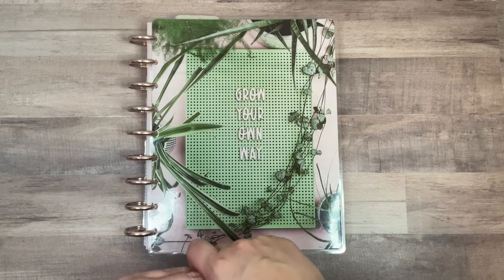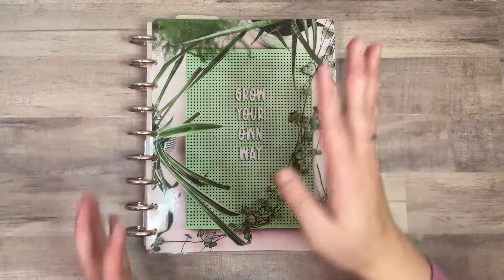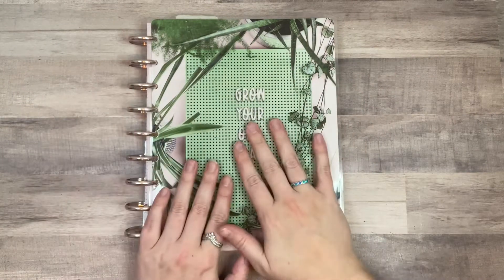Hi planner friends, it's Sydney from Zid Plans It Up. Welcome back to my channel and if you're new here, thank you so much for stopping by.